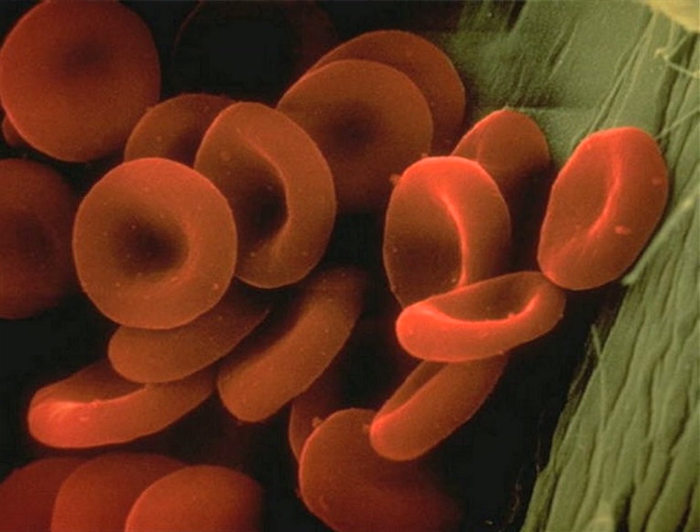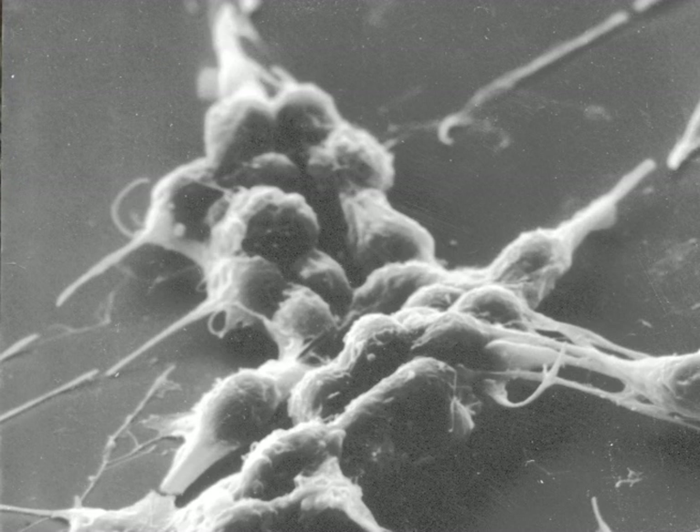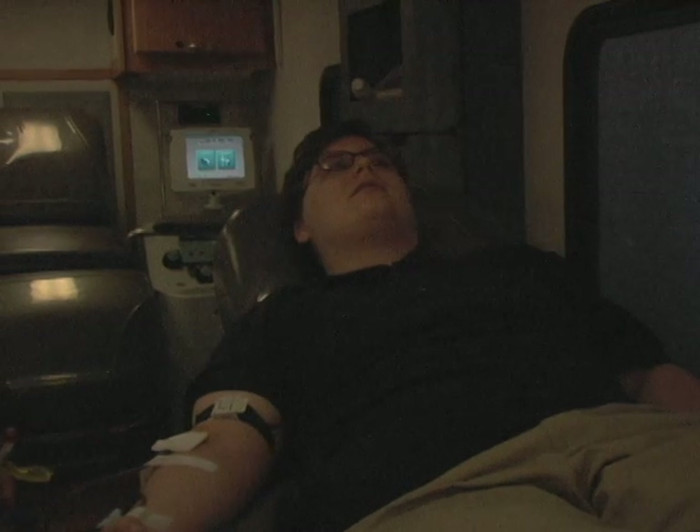One unit of blood can save up to three people's lives. Red blood cells are for people when your iron is low. The plasma is used for burn victims a lot, and platelets are used for cancer patients and heart patients.